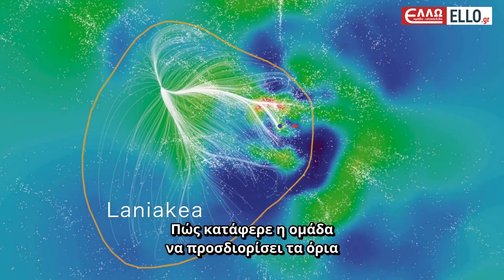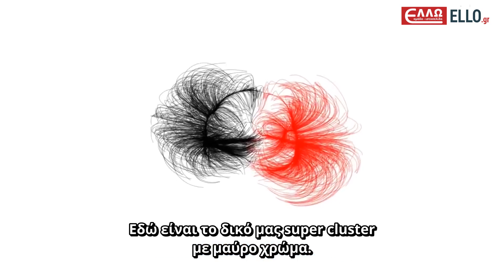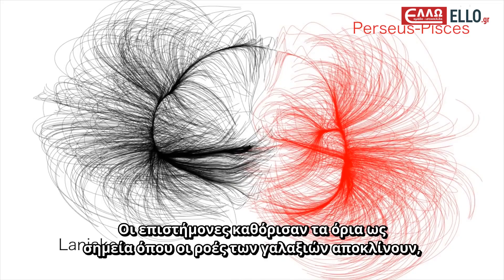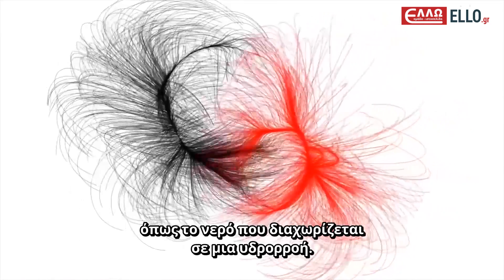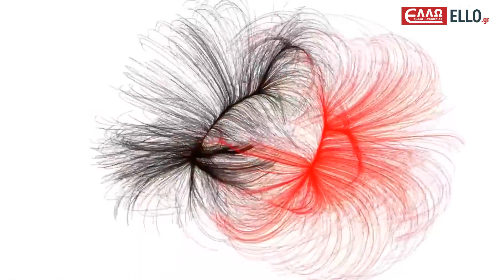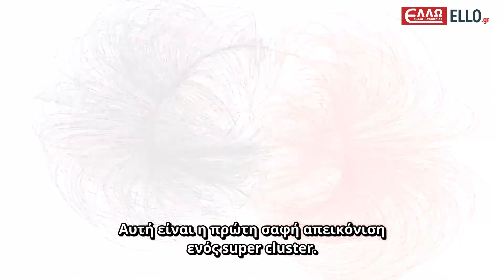But how did the team know how to redraw the boundaries of this cosmic map? Here's our supercluster, in black, and a neighbouring structure, Perseus-Pisces, in red. Scientists defined the boundary as the points where the flows of galaxies diverge, like water dividing at a watershed — this is where neighbouring structures shear apart. This is the first clear definition of a supercluster.